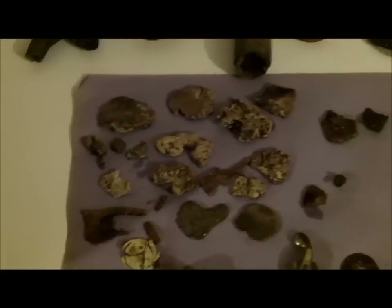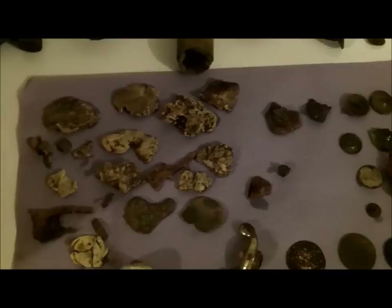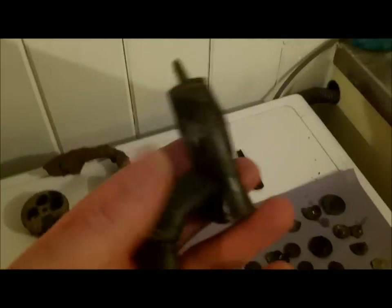Lots of finds to look at today because I've done a couple of hunts without taking the camera with me because the weather was so bad. Excuse the light — I'll start here.